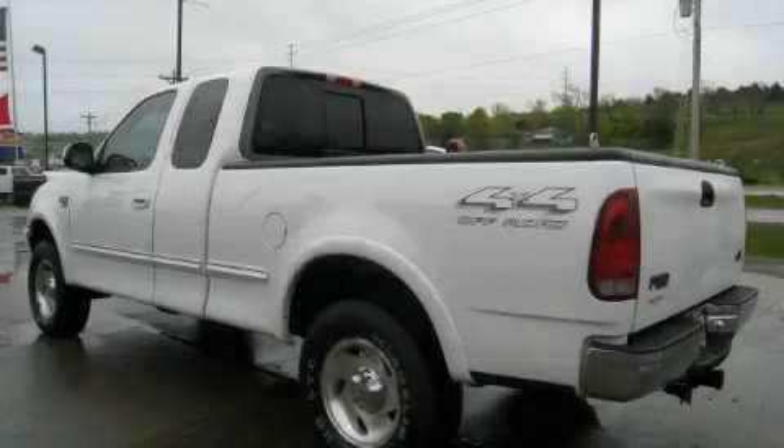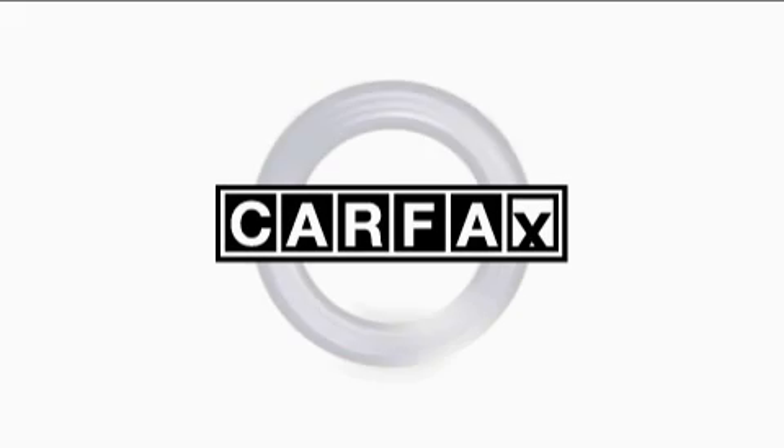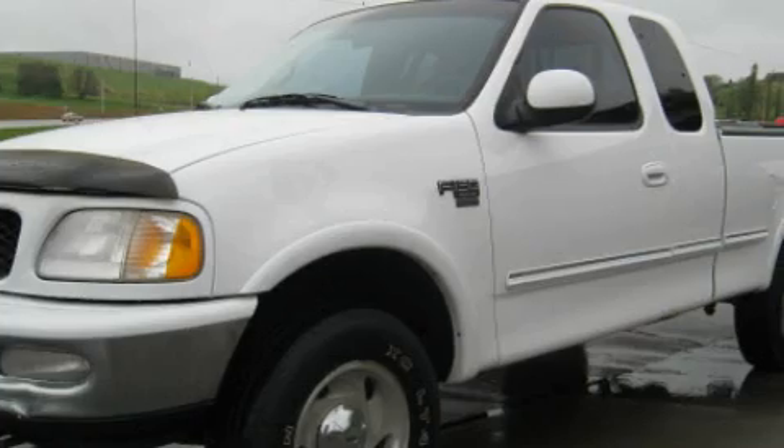It also features an anti-lock braking system and side curtain airbags, making it an excellent choice. Not to mention that this Ford qualifies for the Carfax Buyback Guarantee. Contact us today to arrange your test drive.